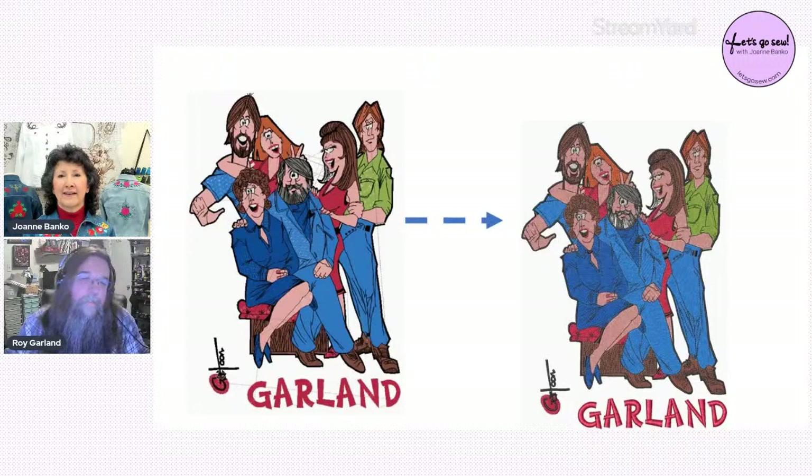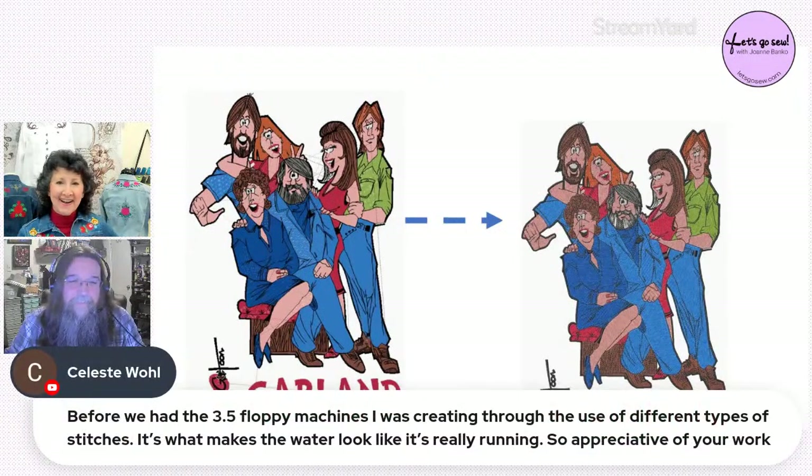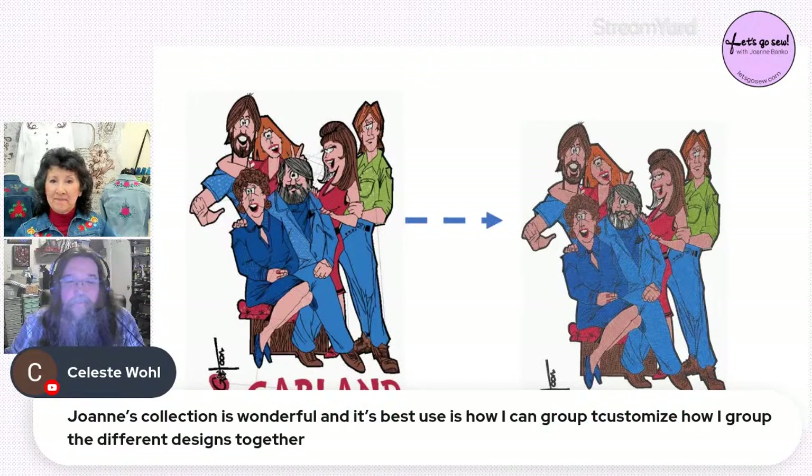Kelly doesn't digitize but knows all the functions of the software inside and out; his real talent is helping customers. Off the clock he's actually an actor who does a lot of stage work. Celeste comments that before three-and-a-half-inch floppy machines existed, she was creating embroidery effects through different types of stitches — for example making water look like it's really running.